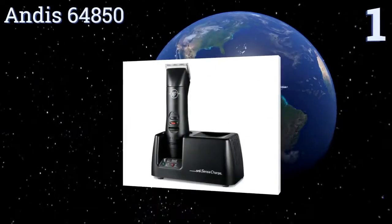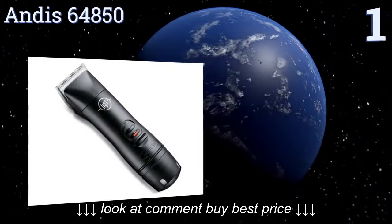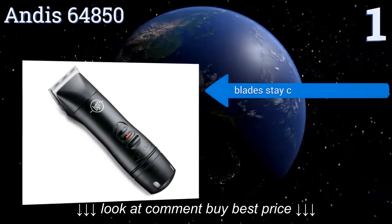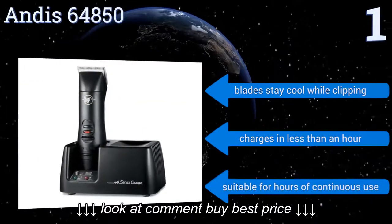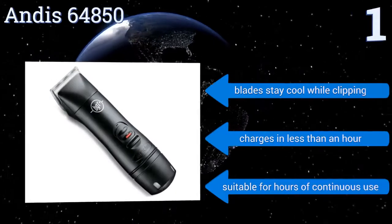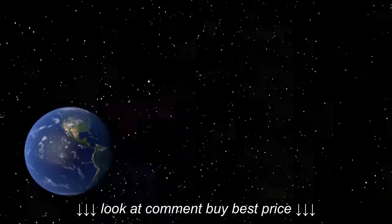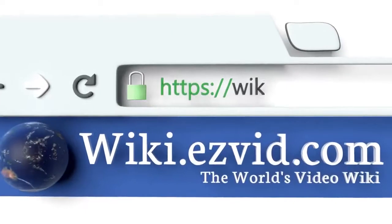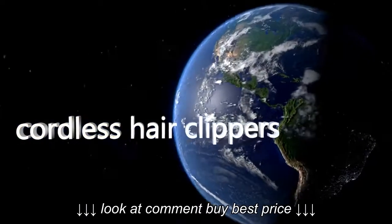Taking the top spot on our list, the Andis 64850 is part of a professional style grooming kit that has seven attachment combs, a ceramic blade, clipper oil, a charging base, and a durable carrying case. No matter where you go, you can create a flawless look with this set. The blades stay cool while clipping and it charges in less than an hour. It's suitable for hours of continuous use.